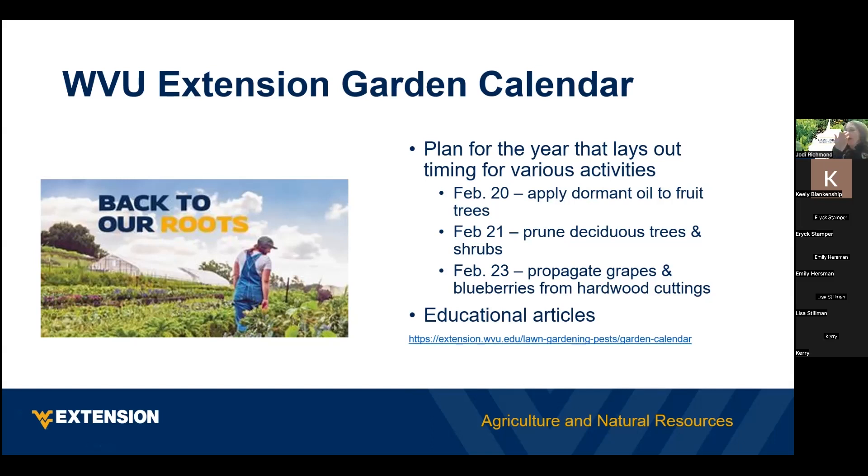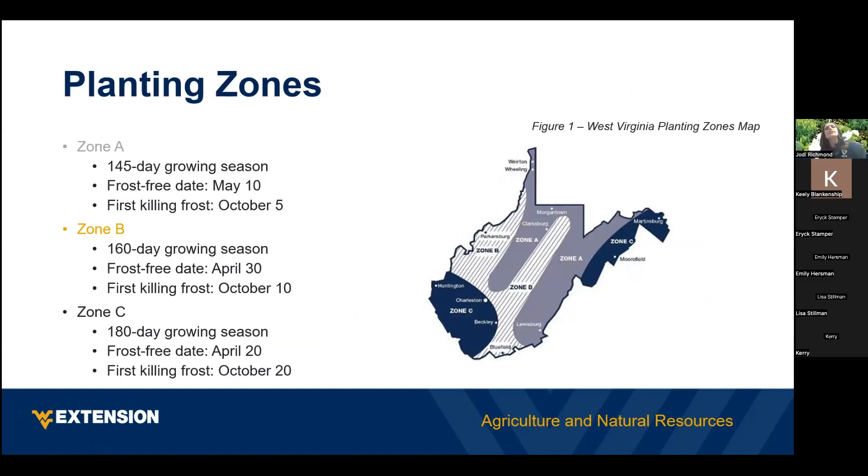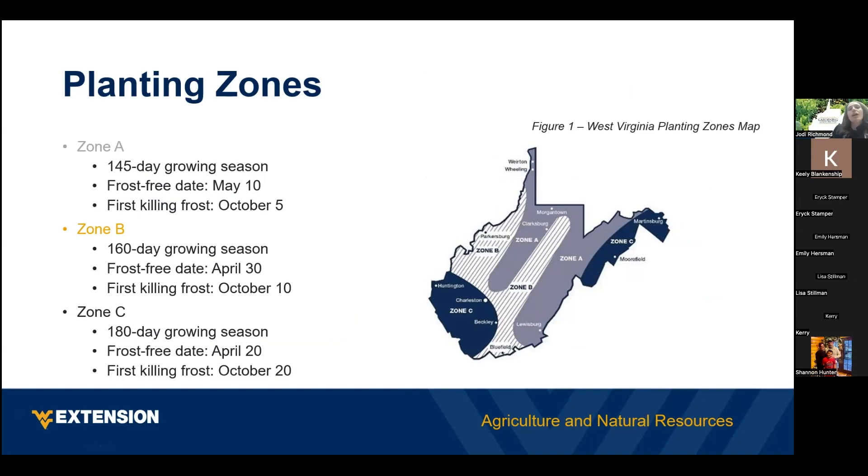About planting zones — if you look at your seed catalog you may see what's called the USDA hardiness zone, which gives a map of the United States with different zones. West Virginia is normally in about zone 6, with parts possibly in zone 5 or zone 7. At WVU we have divided the state into three different zones for West Virginia. Your zone tells you the last frost-free date, which is really important because you don't want to plant warm season crops like tomatoes and peppers before your last frost-free date. If a frost is expected you can cover those plants, but we advise you not to plant outside until after your frost-free date.